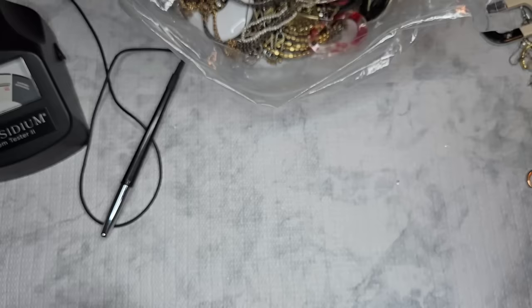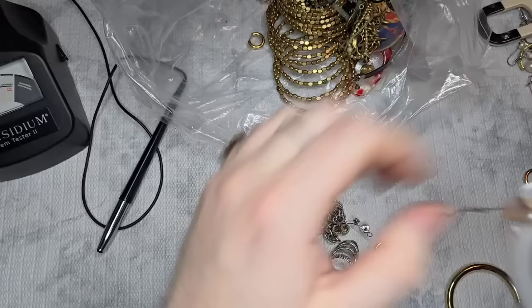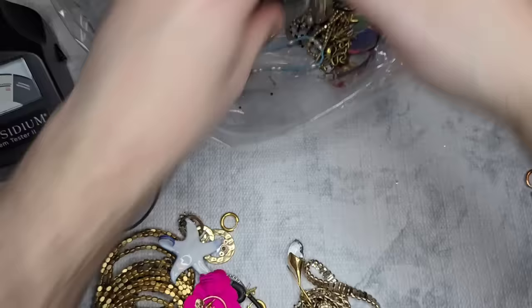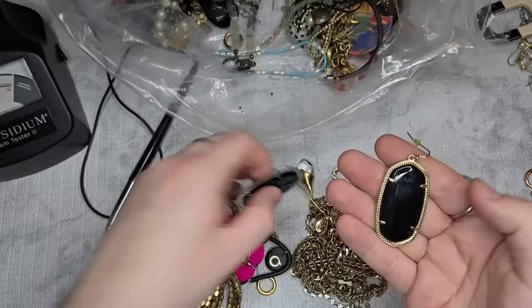Next we have a cool brass filigree earring. Wait a minute — I see the matches to the Kendra! None of these Kendra earrings are marked, which is interesting. We have silver and gold, so I think we already have the gold one and we still need the silver one.